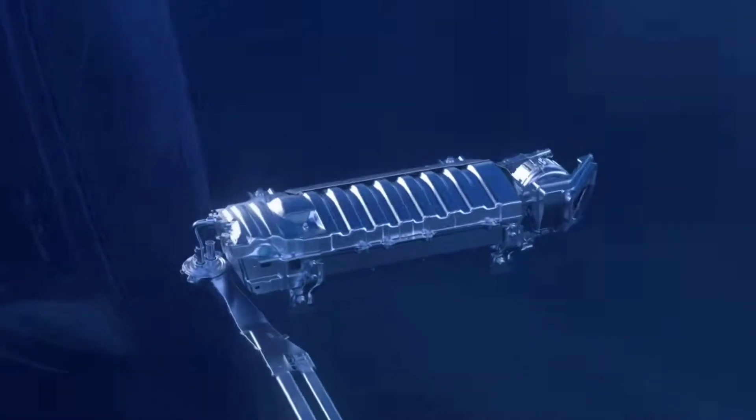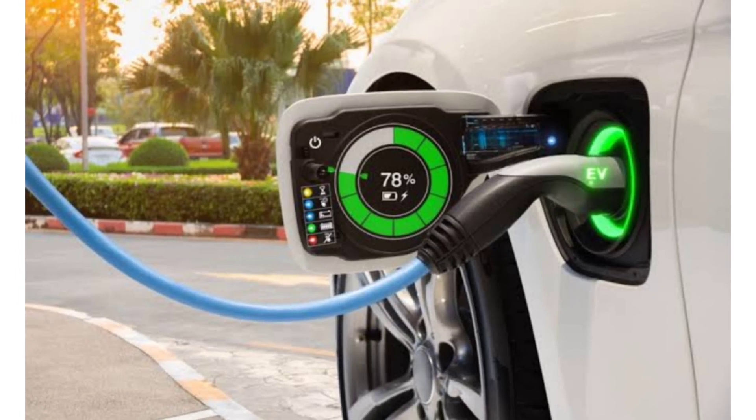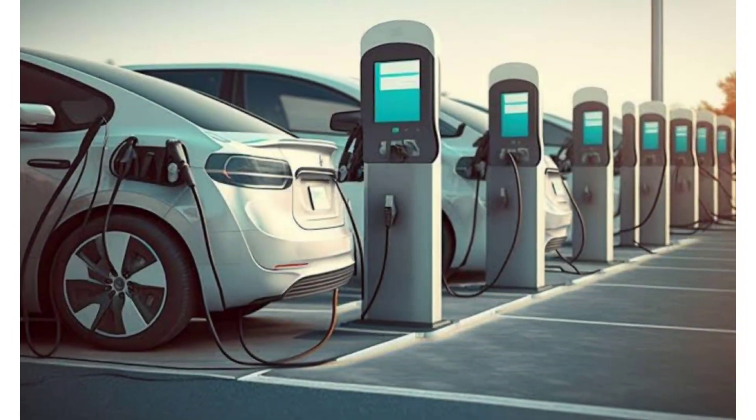The internal combustion engine can also charge the battery. It generates power which can be used to recharge the battery directly during certain driving conditions. In plug-in hybrids, you can recharge the battery by plugging the car into an external power source, allowing you to top up the battery from home or public charging stations.